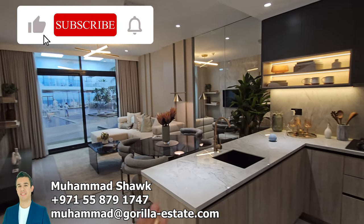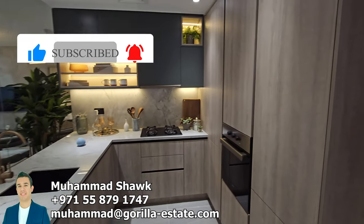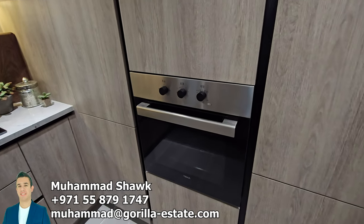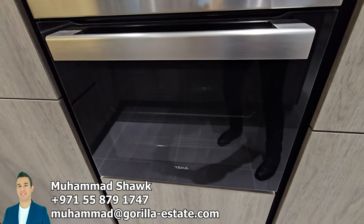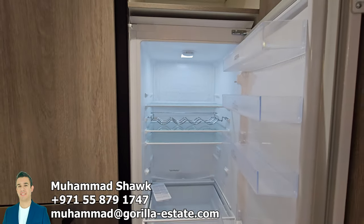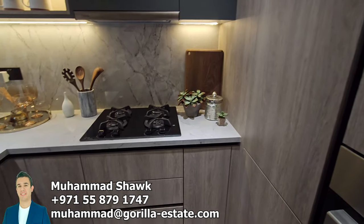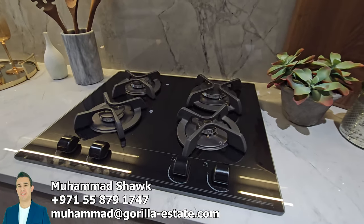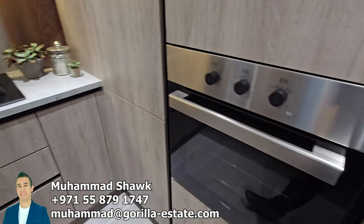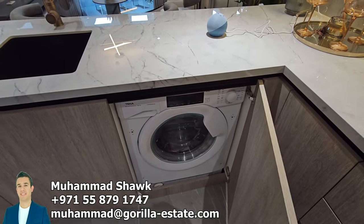The decoration will be there. The kitchen is really nice with all built-in appliances from Teca. The fridge and freezer are built-in as well. We have the ventilation and the cooking hub — all Teca — the oven, and there is also space for the washing machine here.